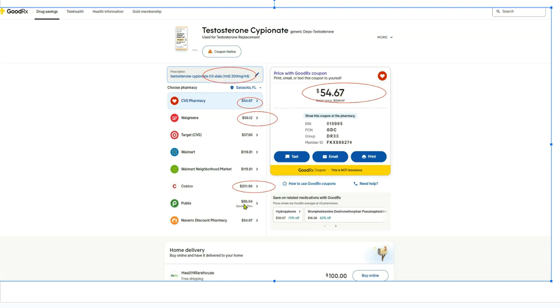You can see testosterone can be as high as $200. Now Costco, if you remember, is actually sometimes even cheaper than this GoodRx price — that's why I circled Costco. So a patient that gets 10 milliliters would pay $54 for a 10-week program, and they're paying our team $50 a month. Obviously, needles, syringes, and the estrogen blocker — you might be looking at a $70 outlay for a 10-week supply, which, once again, is an excellent price.